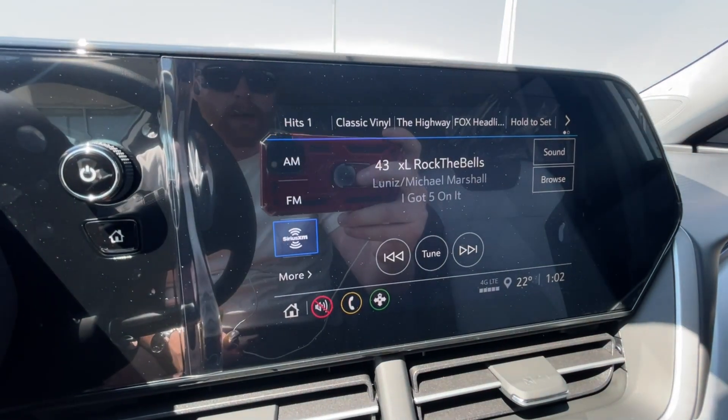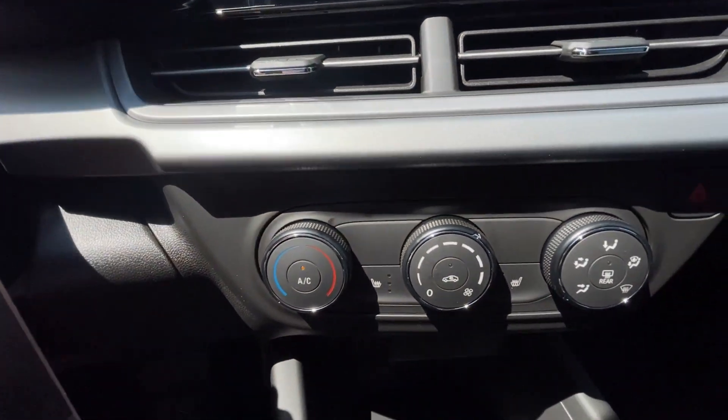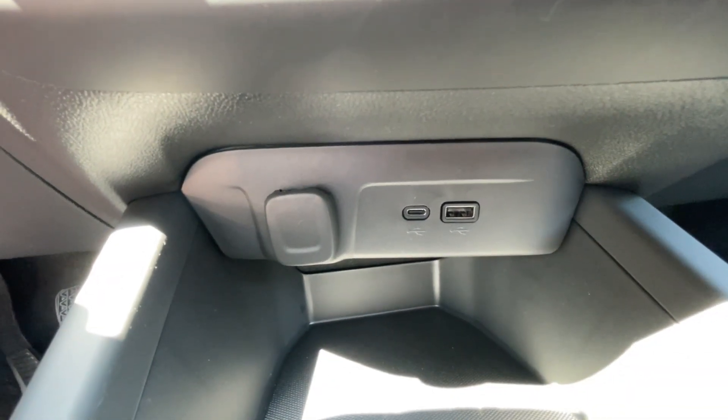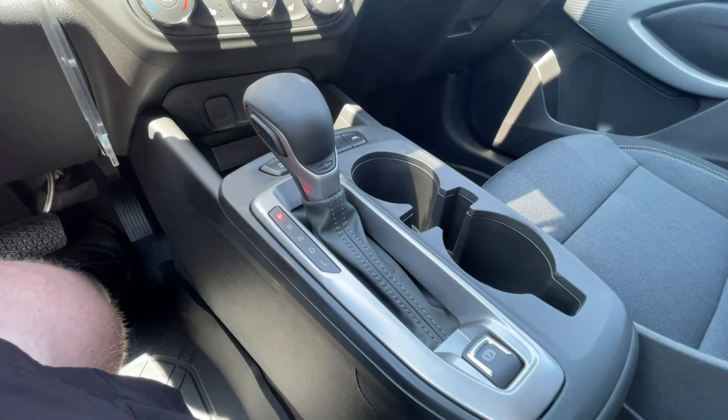There's an 8-inch touchscreen complete with Android Auto, Apple CarPlay, and satellite radio, turnkey ignition, and climate controls in the center of the dash. Below that, we have a single cigarette lighter outlet and two USB charging ports. Here in the center console, you can find your shifter and electronic parking brake.